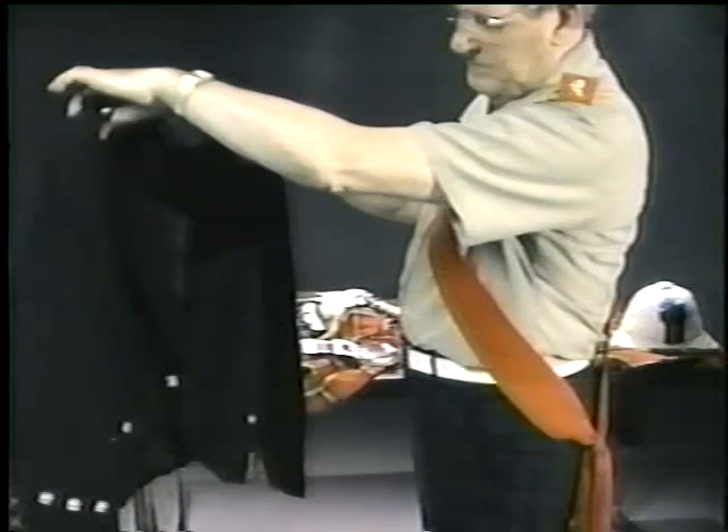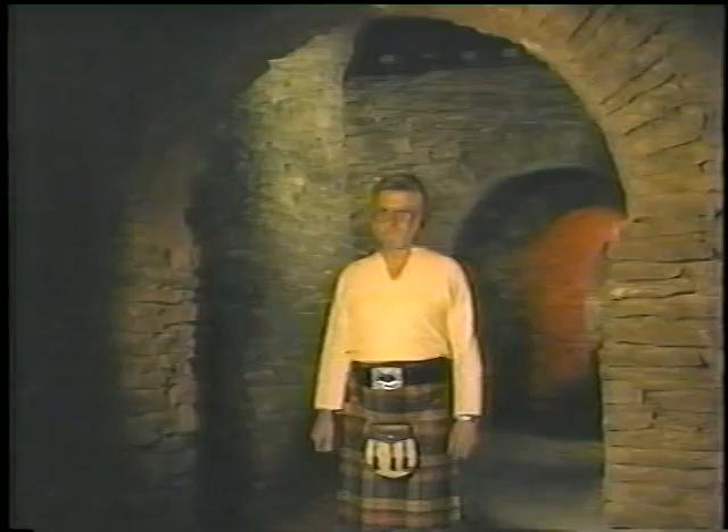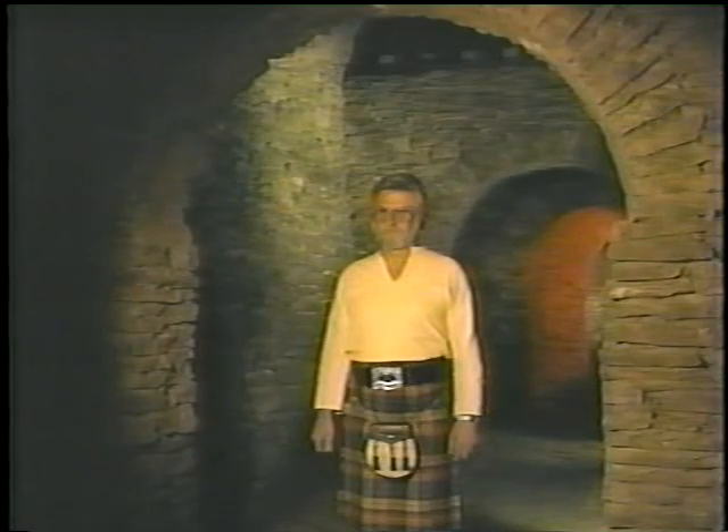The types of jackets we are displaying are of the day wear type: the Argyle and the Prince Charlie. First, the day wear — as the name would suggest, this is normally worn during daylight hours. One would normally wear brogues or ghillies, plain hose, waist belt, shirt with a four-in-hand tie, and the jacket is unbuttoned, worn with or without headdress.